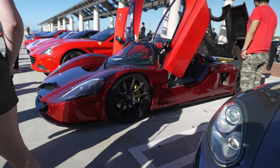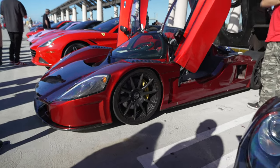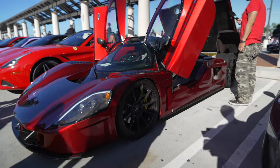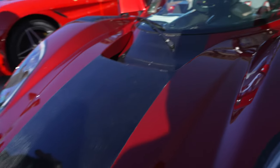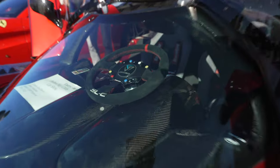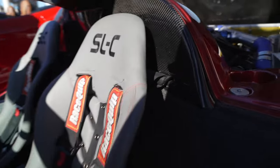This is a SLC Super Light, owned by Don Davis. Every time I see this car he's made something new to it, so let's see what he's added. SLC Super Light — only way you can get in. I see what's new here: he changed the seats.